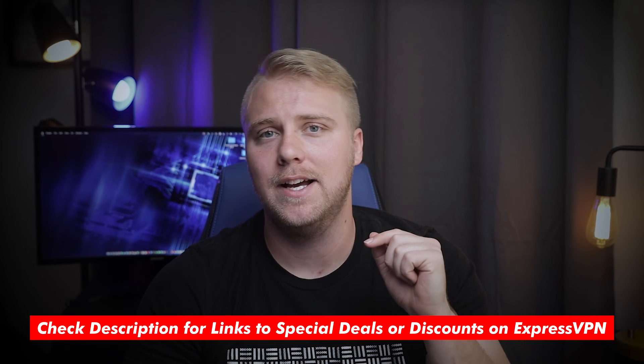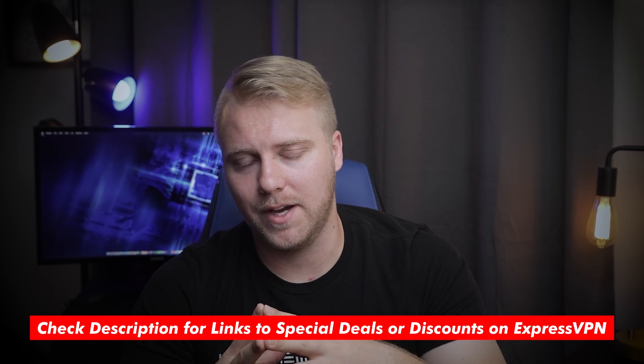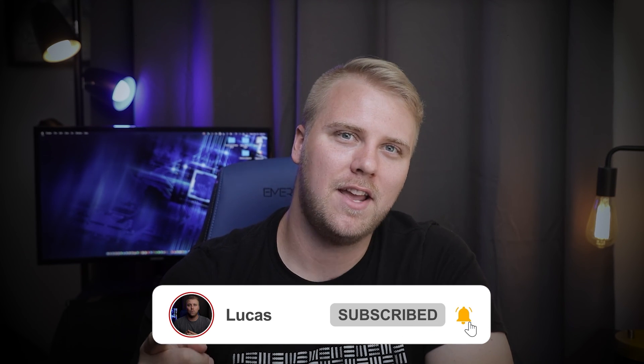Hopefully this video was helpful — if so, please give me a thumbs up as that always makes my day. If you're interested in trying out ExpressVPN, be sure to check out the special discount links in the description below so you can save some extra money. If you have any questions, feel free to leave a comment, and if you're a new subscriber, welcome to our cyber family. Be safe, and I'll look forward to seeing you in the next video.